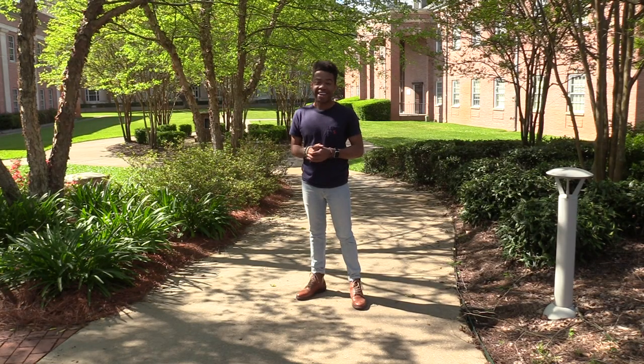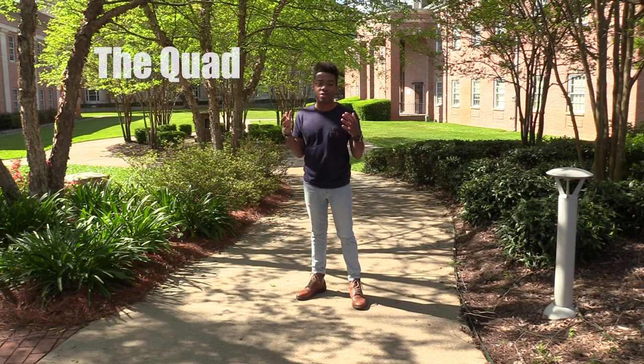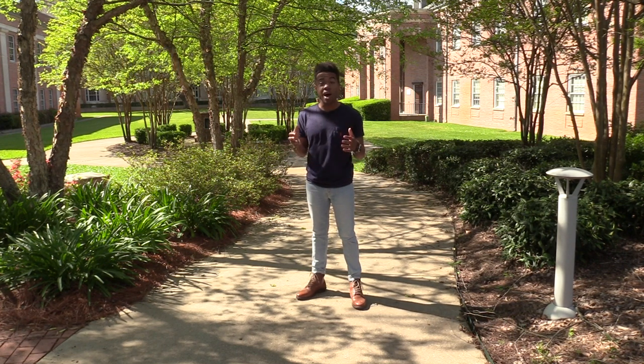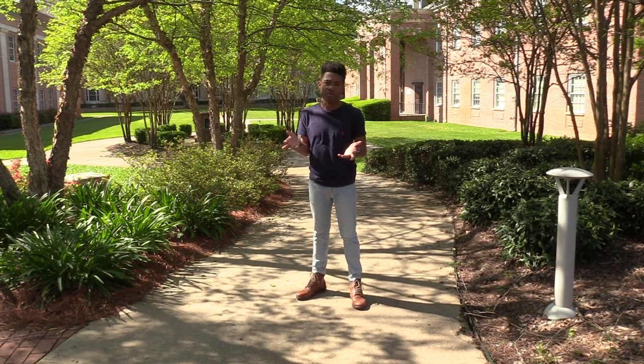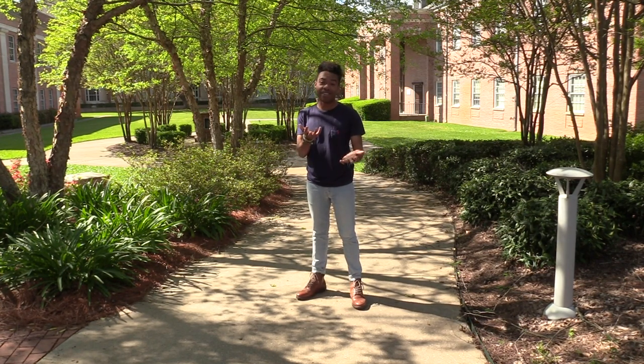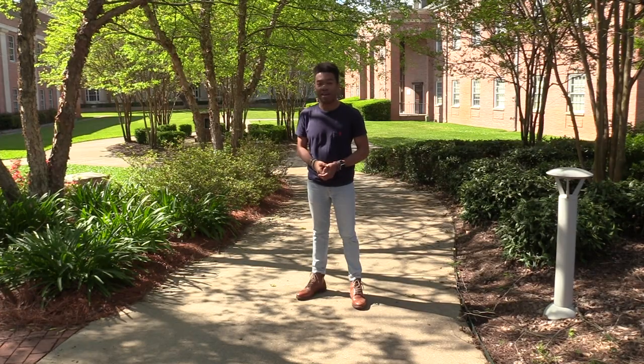We're currently standing in the middle of the Quad. The Quad is the home of Miguel, Hamilton, and Mickle on campus. The Quad actually houses a lot of our events, whether that be movie nights, student life events, or maybe the President's inauguration. All those things sometimes happen out here.